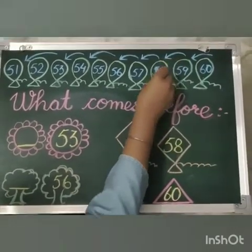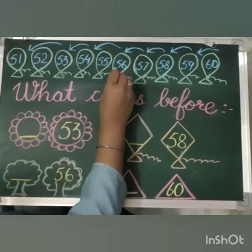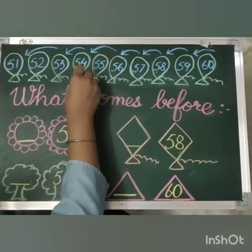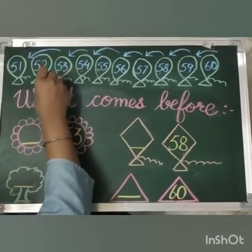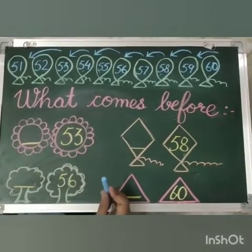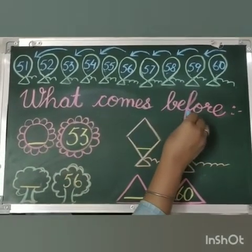Let's count backwards: 60, 59, 58, 57, 56, 55, 54, 53, 52, 51. Now let's do some exercise on what comes before.